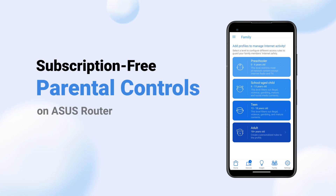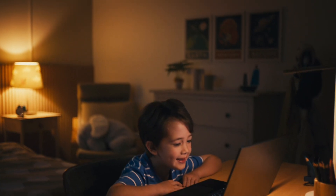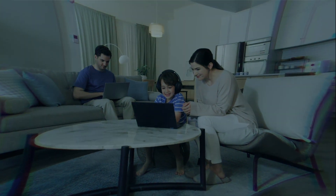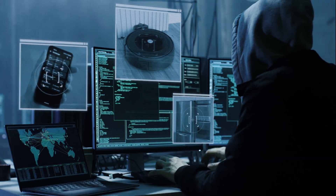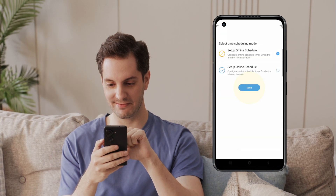In a digital age, the Internet provides access to a vast amount of information, regardless of age. It is crucial for parents to be aware of the hidden dangers and potential risks to which their children may be exposed. ASUS Router offers advanced parental control features to effectively manage your child's online activities and promote healthy digital habits.